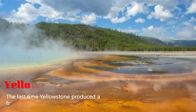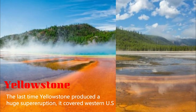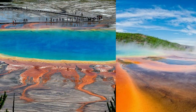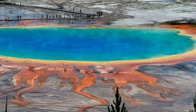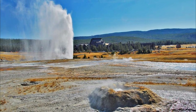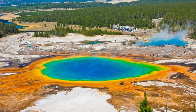The last time Yellowstone produced a huge supereruption, it covered western U.S., southern Canada, and northern Mexico in ash. If it were to erupt now, the United States Geological Survey (USGS) has said effects would be global, with ash falling for years to decades and changes to climate. Montana, Idaho, and Wyoming would be affected by searing hot pyroclastic flows.